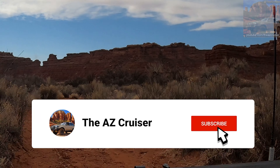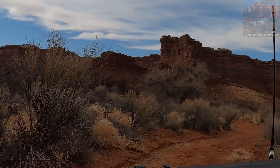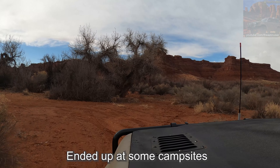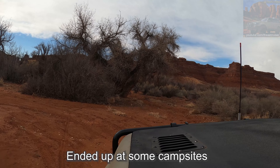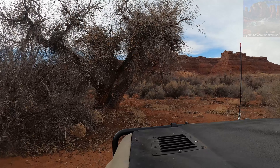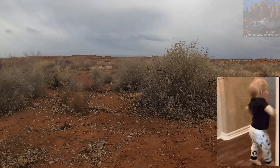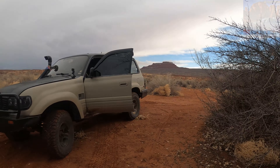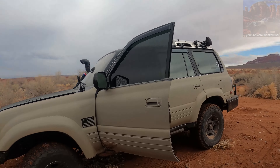Hey, if you're still watching, go ahead and hit that subscribe button to show some support. We got to go the other way because Google Maps took me over here, but I think there's only like three or four camping spots over here, so we're gonna go try the other side.